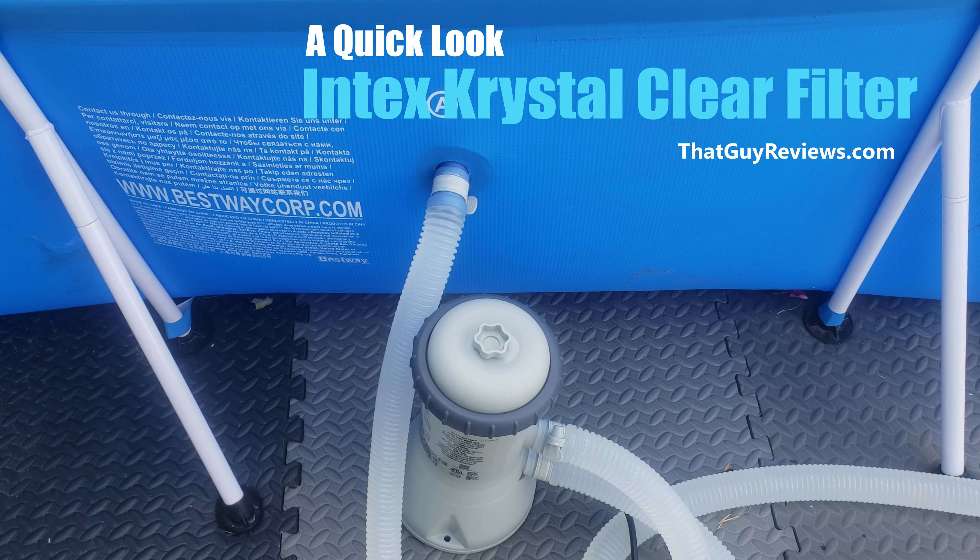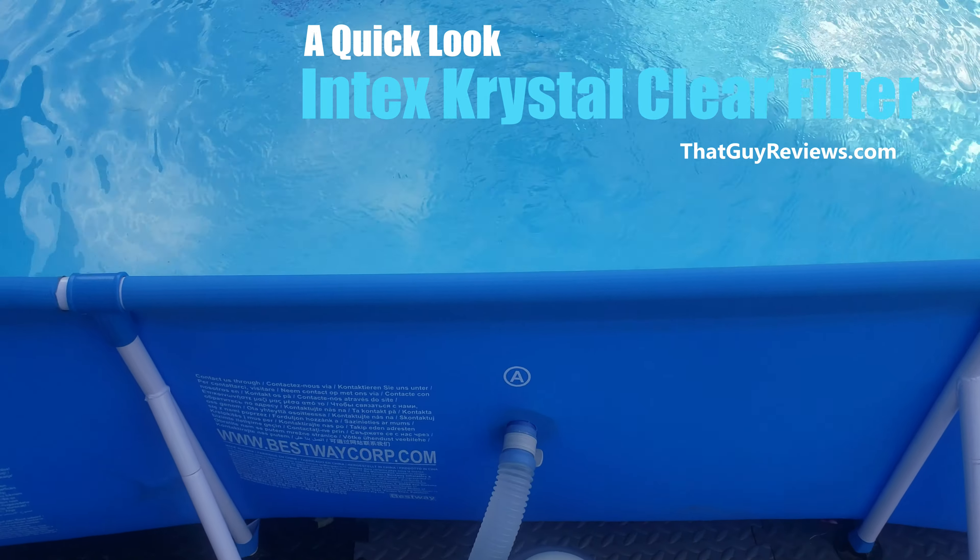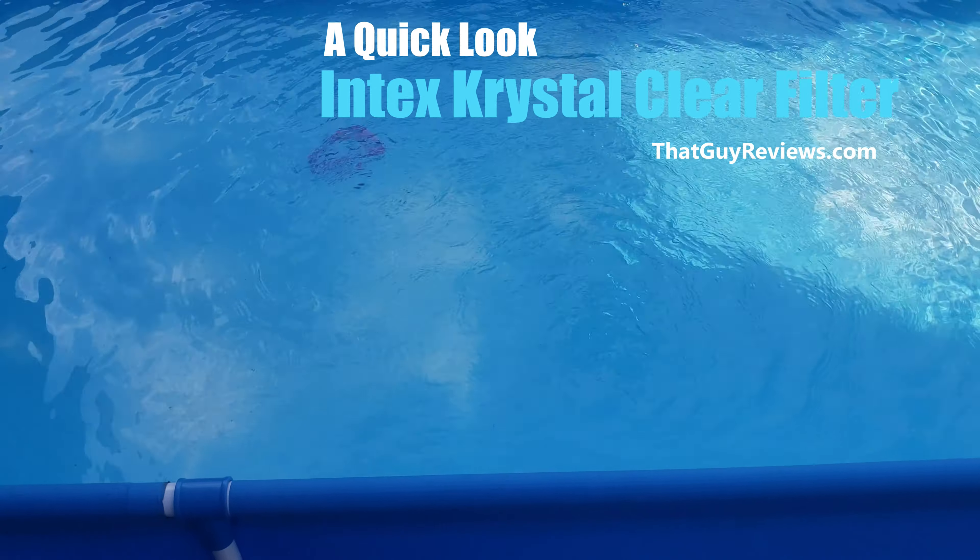As a glimpse of how the Intex crystal clear filter is pushing out the water in this pool here, it's doing an excellent job.